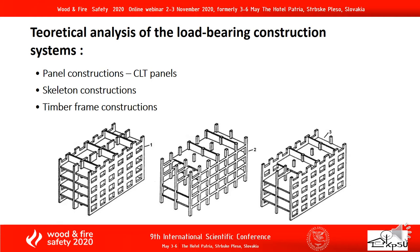Theoretical analysis of the load-bearing construction systems. In the first picture we can see the panel construction. This system consists of CLT panels, which consist of 3 to 7 layers of boards glued together under pressure. In the next picture we can see the skeleton construction. Using this system makes it possible to solve large spans of a building, and the layout solutions are more variable. The last picture shows the frame construction. This system is used in buildings with 2 or 3 storeys.